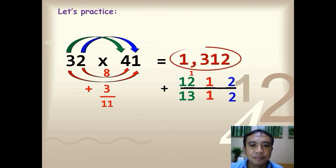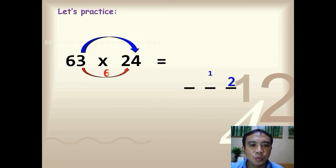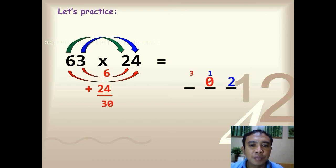Next problem: 63 times 24 — multiply in 5 seconds. Time is up — the answer is 1,512. Let's solve: 3 times 4, you have 12; 3 times 2, you have 6; 6 times 4, you have 24; 6 plus 24, you have 30; 6 times 2, you have 12. Add everything — the answer is 1,512.